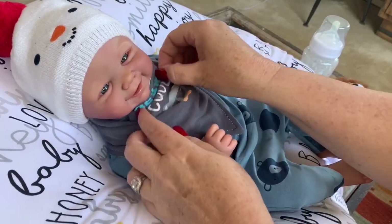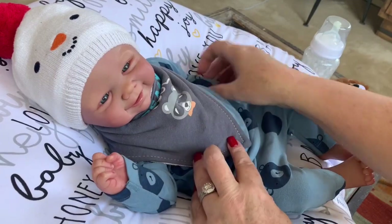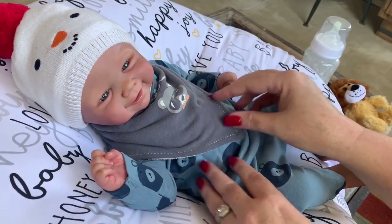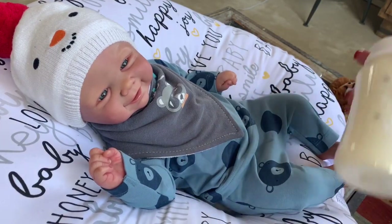Uh oh, we can't see your little bear — let me see if I can straighten it out so we can see it. There we go! Alright, let's go ahead and get him fed.